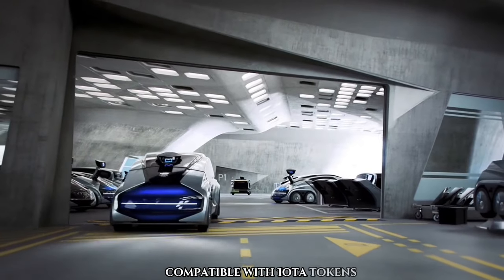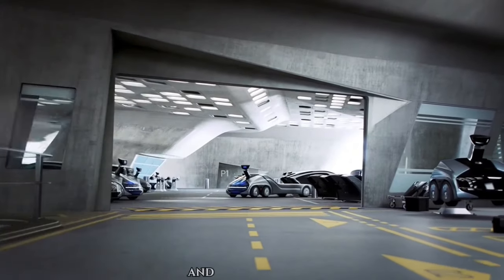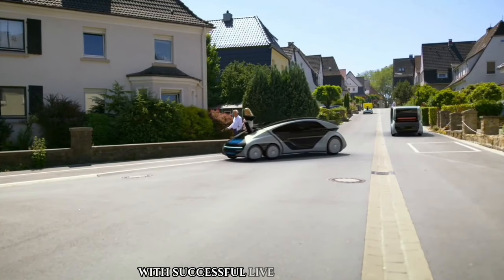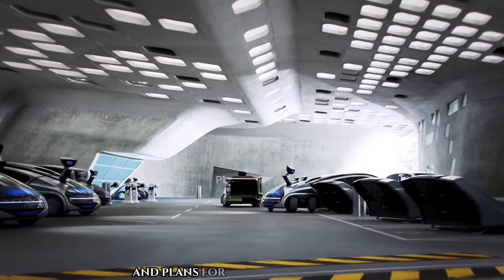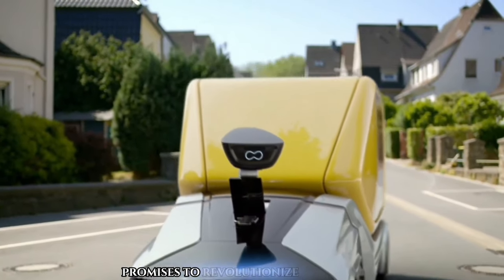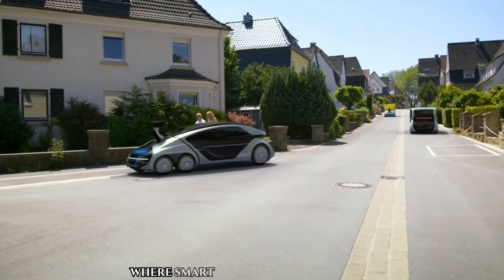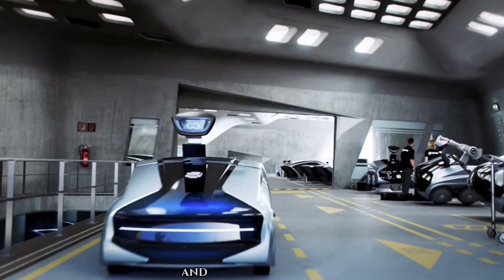Compatible with IOTA tokens, the CityBot represents a forward-looking approach to urban mobility and service provision. With successful live tests conducted and plans for real-world integration, the EDAG CityBot promises to revolutionize urban services, offering a glimpse into a future where smart cities thrive on adaptable and efficient solutions.